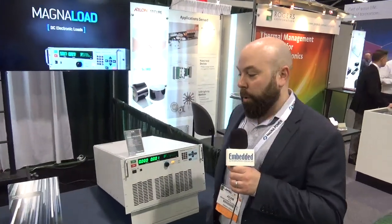Hi, my name is Adam Piddle, CEO at MagnaPower Electronics. We're here at APEC 2019 in Anaheim, California.